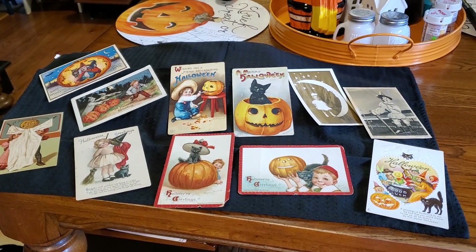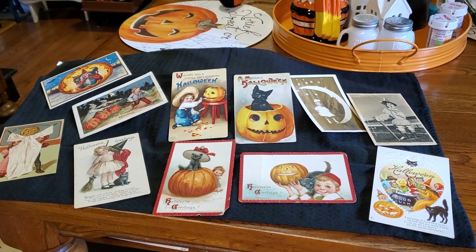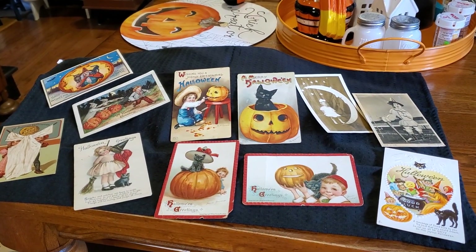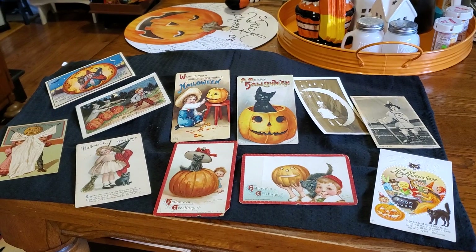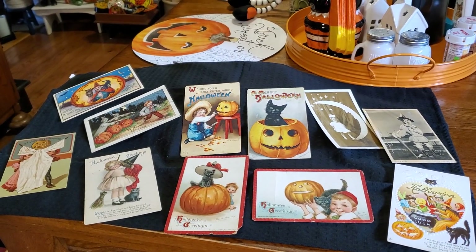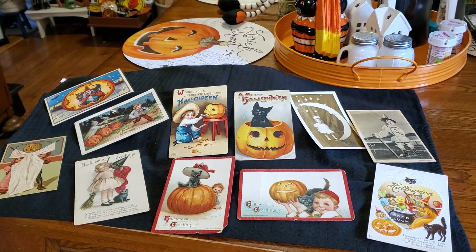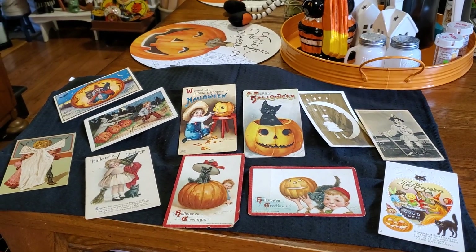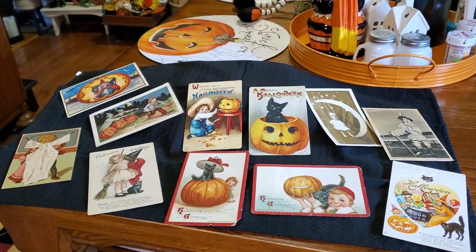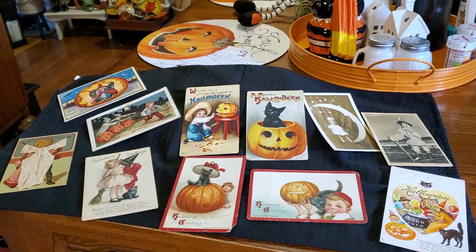Hello everybody. I promised I would come back and show you our small collection of Halloween postcards, so I decided I better do it since Halloween is almost here. We don't have a large collection, but we love what we have. Most Halloween postcards today are just out of sight price-wise, but once in a while people can get a good deal. We just don't spend a lot of time looking for them, but I do love what we have and I'm going to share those with you.